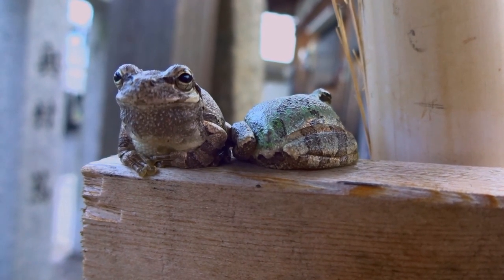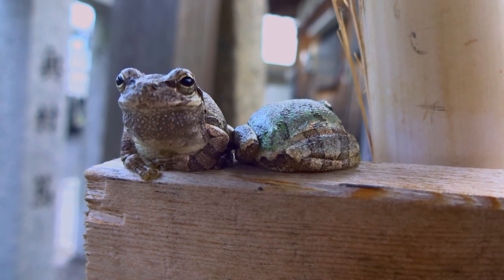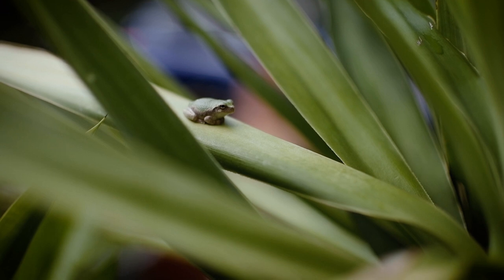Ever wondered what makes the Gray Tree Frog such an amazing climber? Today, we're exploring the unique features of Gray Tree Frog legs. Let's look at these special features.